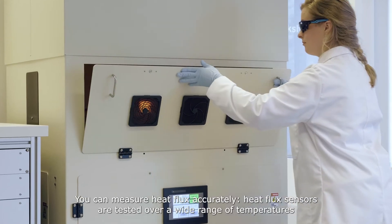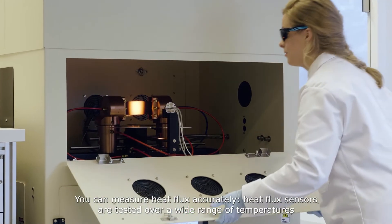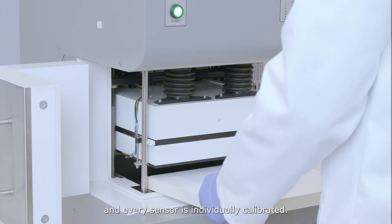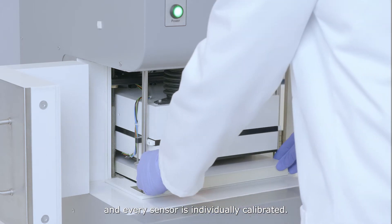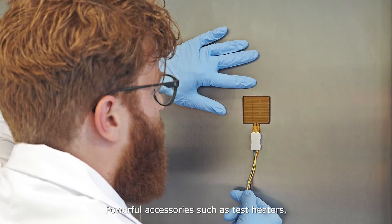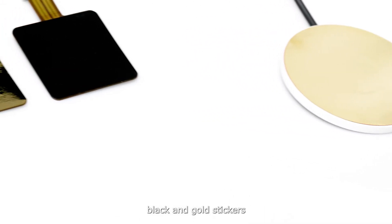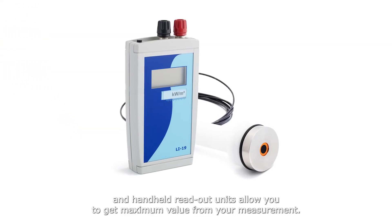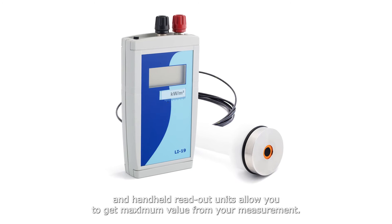You can measure heat flux accurately. Heat flux sensors are tested over a wide range of temperatures and every sensor is individually calibrated. Powerful accessories such as test heaters, black and gold stickers, and handheld readout units allow you to get maximum value from your measurement.